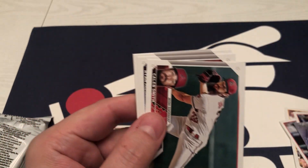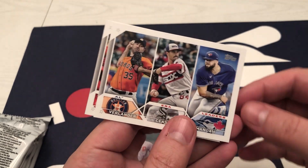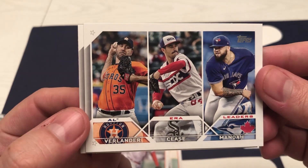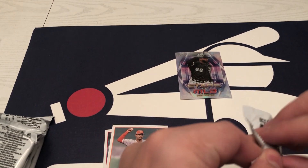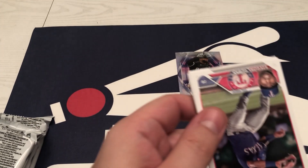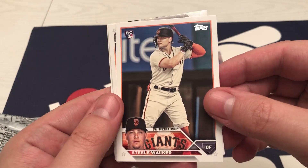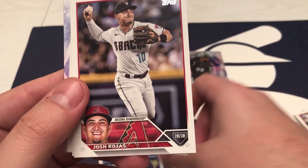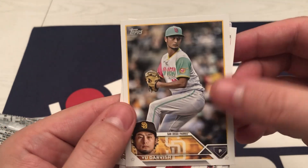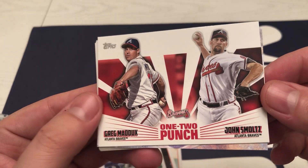There's an ERA leaders card — that makes sense. And then the Red Sox. Duran, Mountcastle, Steel Walker, Crawford, Rojas, Darvish. These are cool — the One-Two Punches inserts. Maddux and Smoltz.